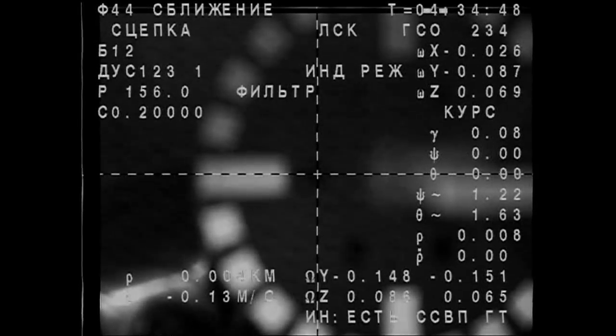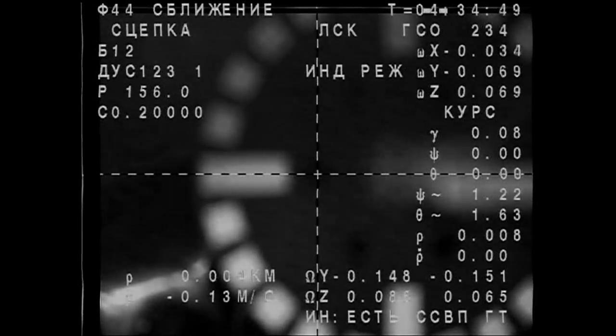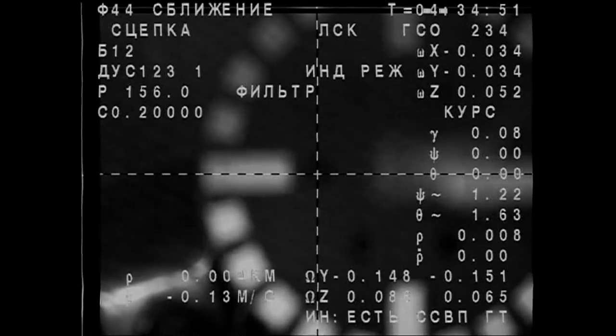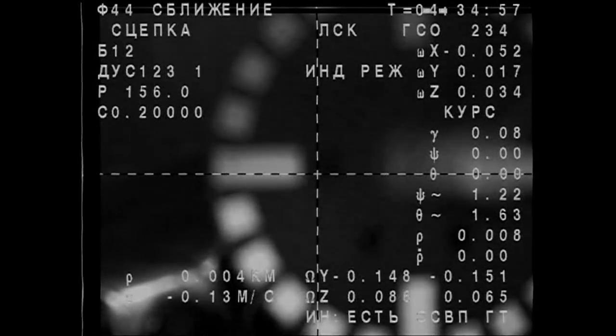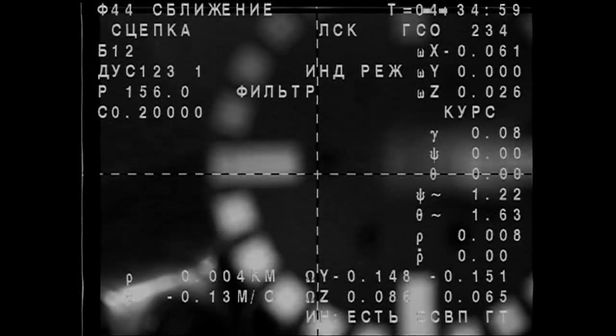Contact and capture confirmed at 8:33 p.m. Central Time — 8:33 and 41 seconds, to be exact — while both vehicles were flying at just about 252 statute miles, just off the western coast of Colombia.